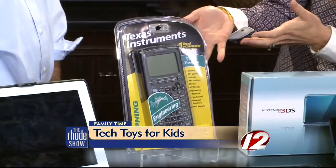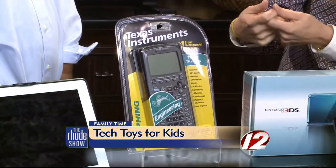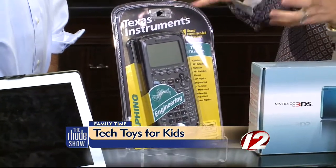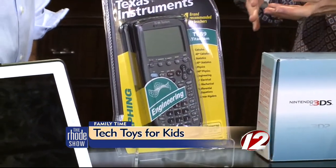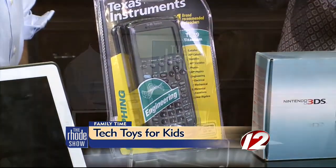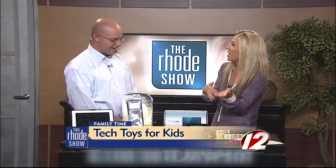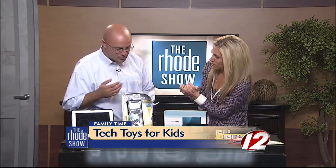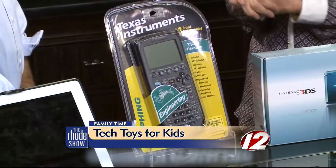This is a Texas Instruments graphing calculator. I actually remember using a graphing calculator when I was in school. My kids don't need this quite yet, but I wanted to bring this because I have nieces who are 11 years old and they're now using these in schools. It's just an easy electronic that you can get at Target, but it's also something that's really going to help in the classroom. You can bring it home and use it with your mom and your dad. It can be a little bit difficult for children, but it's a great tool as kids are learning, and it's great just to have on hand in your house.